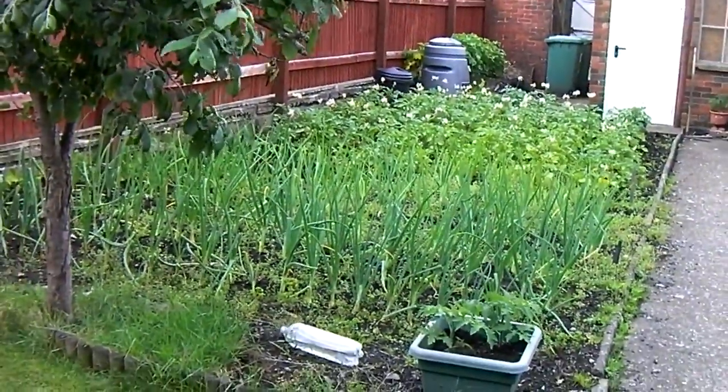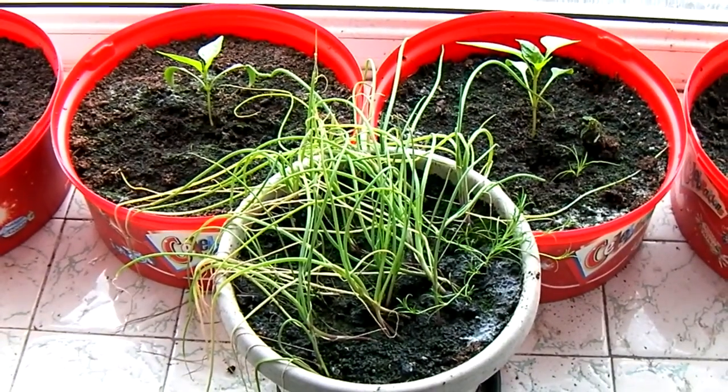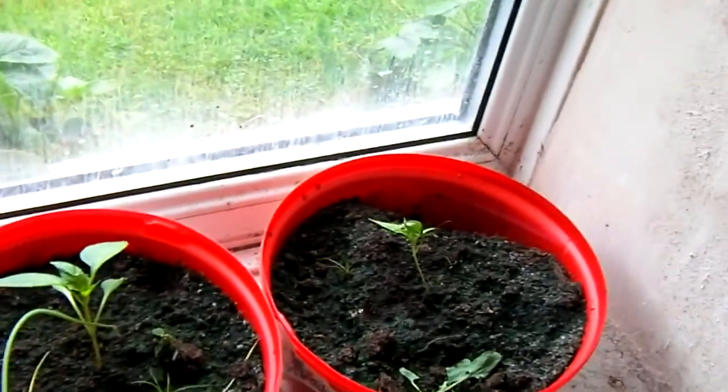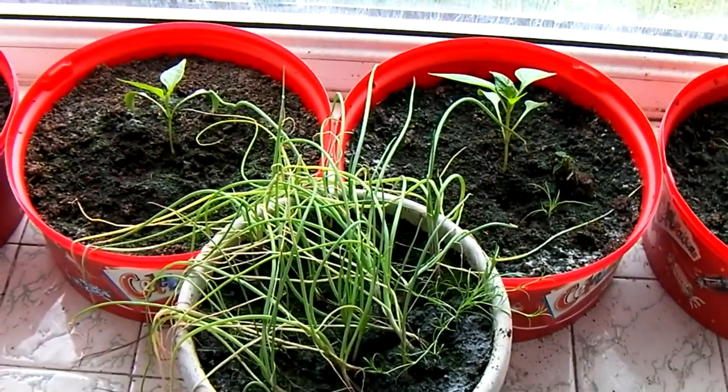So that's that — let's go indoors. I have the trick to spring onions: don't over-water them. And these are the peppers, slowly — ever so slowly — coming along.